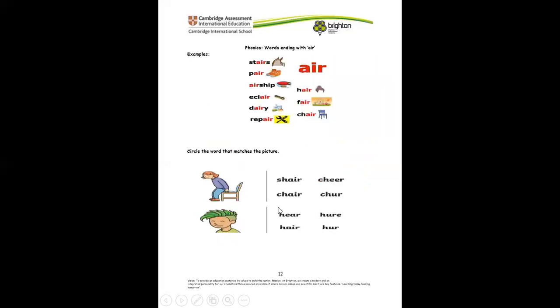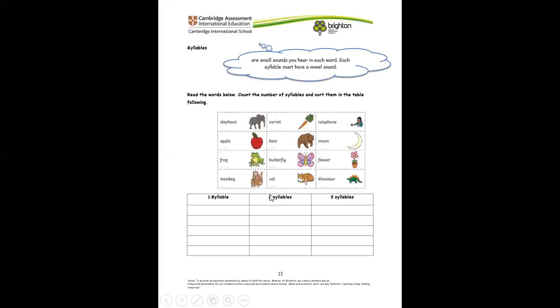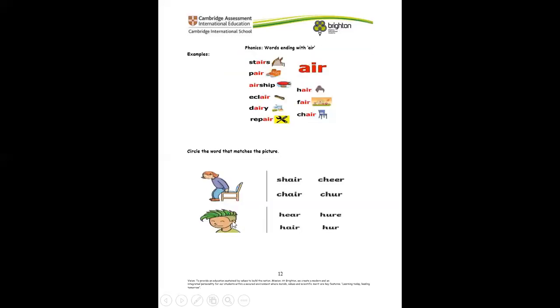These are words that end with A-I-R. Now we're going to circle the word that matches the picture. Look at the picture — what is he sitting on? He is sitting on a chair. And look at this boy's hair — it also ends with A-I-R.